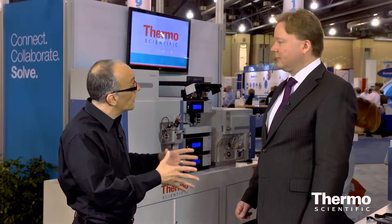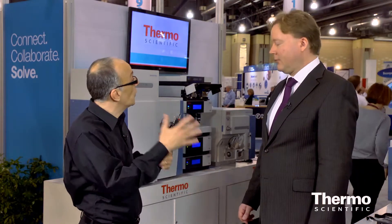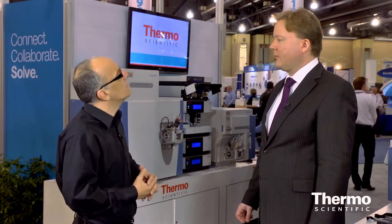Wolf Schneedner is an expert in rapid separation liquid chromatography. We're here in the ThermoScientific technology exhibit and we have a really exciting launch built on a platform people should be familiar with, the Ultimate 3000. Talk about this new innovation.